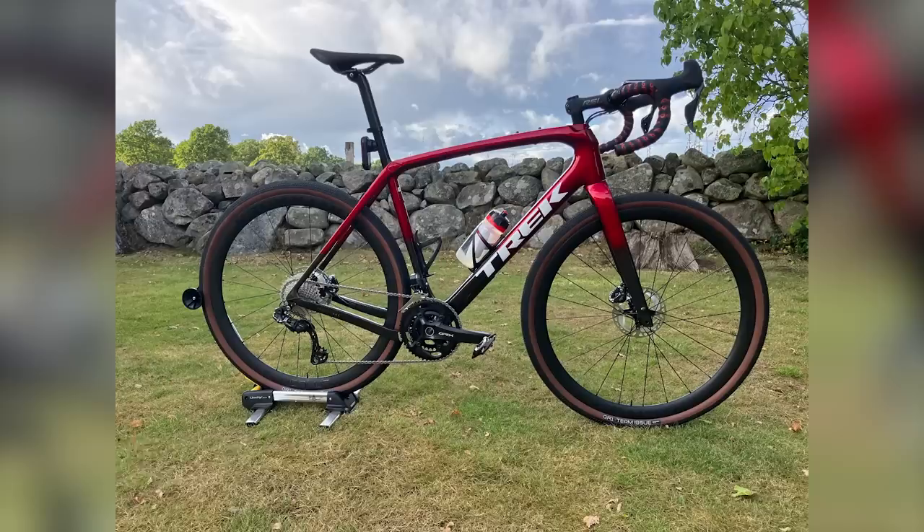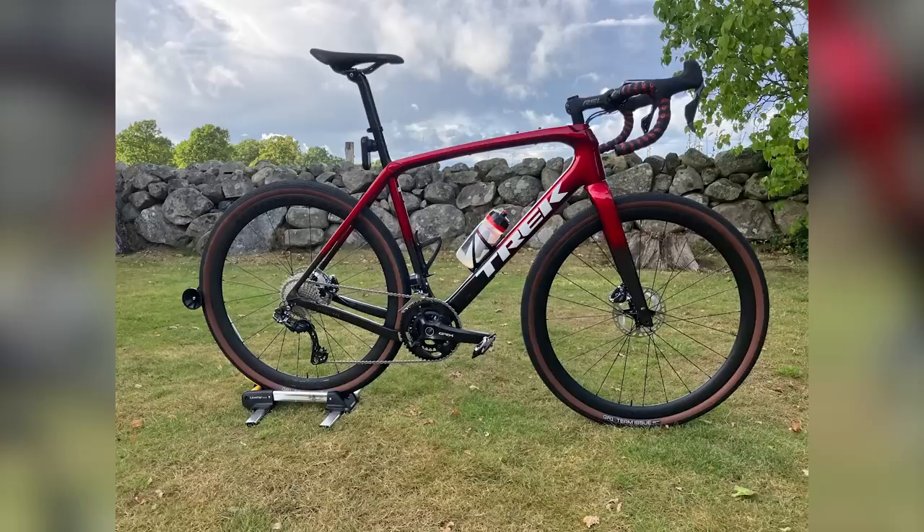Next: user ID 42449 with a Trek Checkpoint SLR7. I like the bike, love the color, like the bar tape and setup. But that stand is not doing it for me — a shadow stand would look a lot nicer. Also, it's not in Biggie Smalls. That wall in the background is a really crap dry stone wall, but I'm a dry stone wall connoisseur. It's a nice.